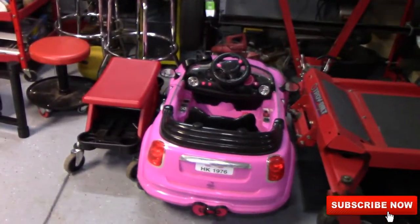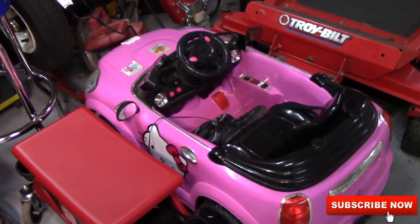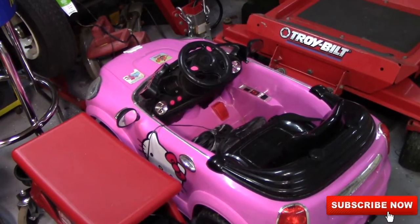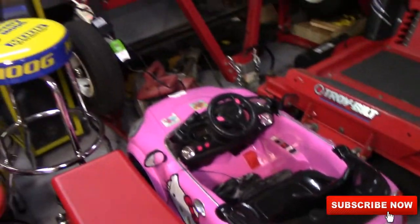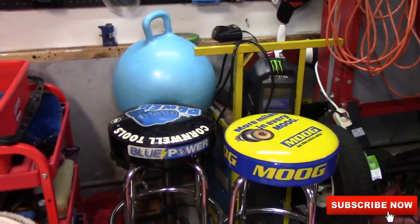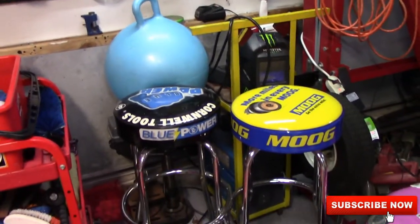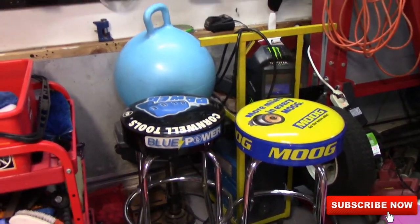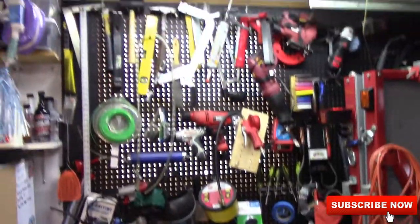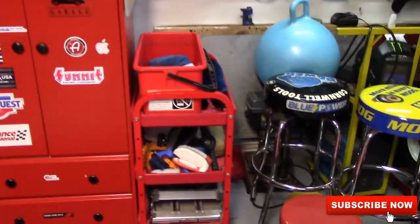My daughter's car is parked here and honestly we might be making a video on this soon because she asked me if we could clean it up. Got my Harbor Freight welder — people are going to talk about Harbor Freight, but I have mostly Snap-on tools at work. This is my home stuff and I don't need anything fancy here. And then a bunch of tools hanging on the wall and there's my detail cart.